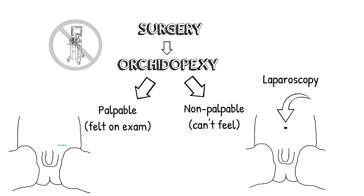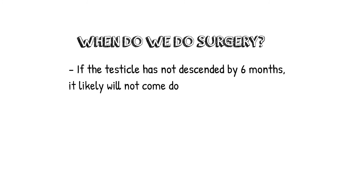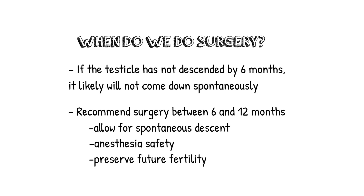Regardless of location, if the testicle appears healthy, we'll try to bring it down into the scrotum. However, if it looks unhealthy, we would remove that testicle. If the testicle hasn't come down by 6 months, it will probably not come down spontaneously. We recommend surgery between 6 and 12 months. This will allow for spontaneous descent of the testicle, safety from anesthesia, and to preserve future fertility.